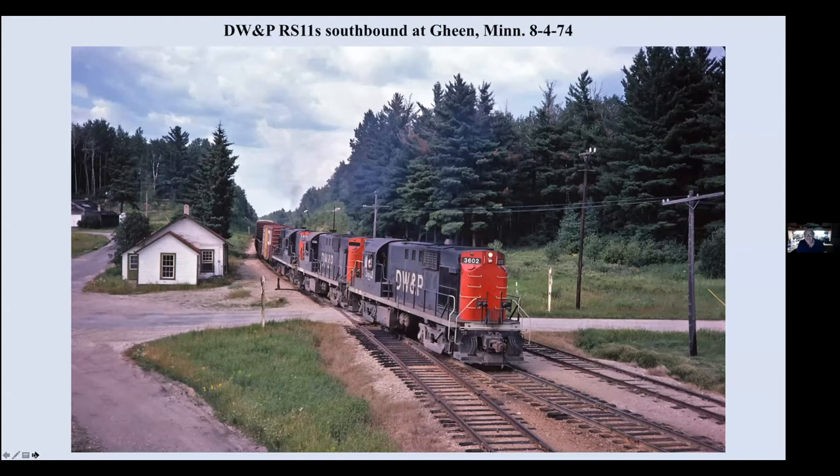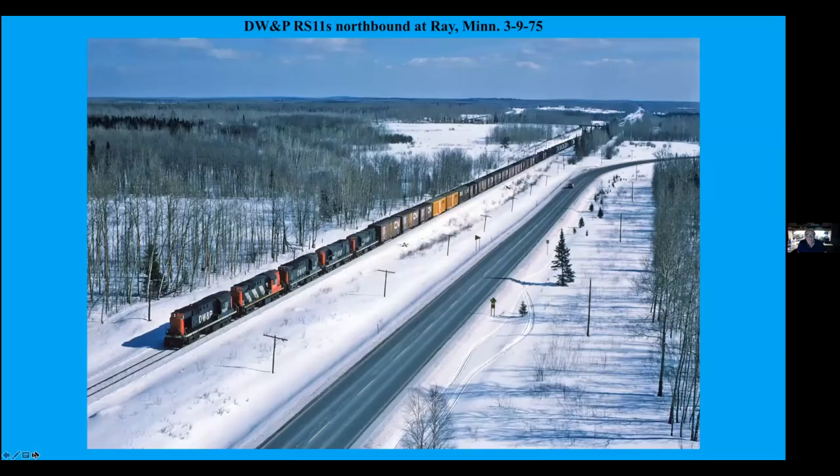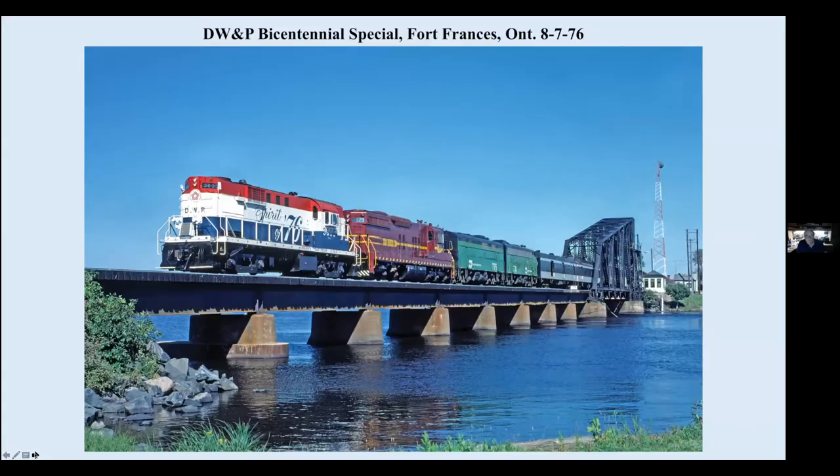And there was a Ranger Tower up by Ray, Minnesota. This is a northbound train with five RS-11s heading north, shot from the Ranger Tower. And it was cold. In 1976, the museum in Duluth ran a trip up to Fort Francis. And this is that train crossing the Rainy River going into Fort Francis from Rainier with an RS-11.